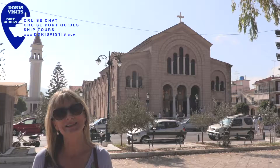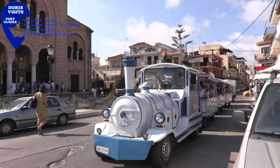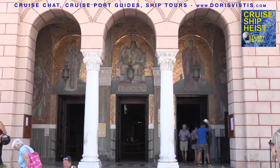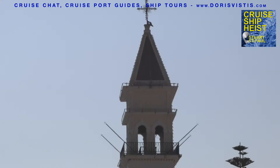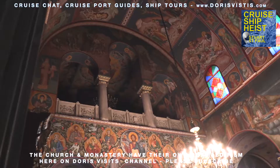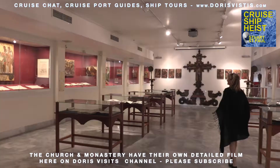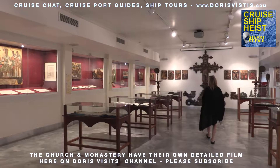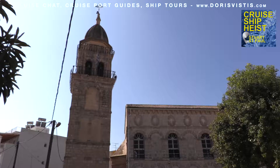At the southern end of the harbour is St Dionysius' monastery and church, which is dedicated to the island's patron saint. The bell tower is a copy of St Mark's Square in Venice. Behind the church are the cloisters and the ecclesiastical museum.